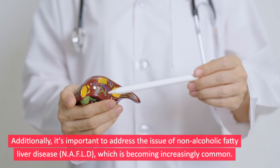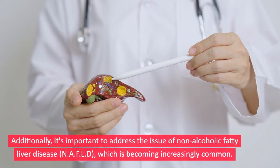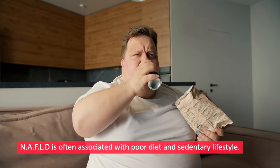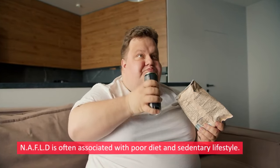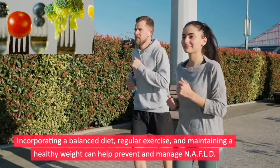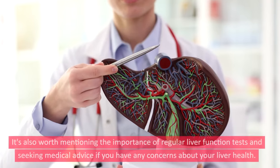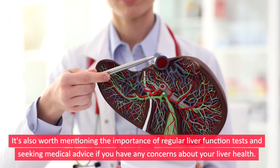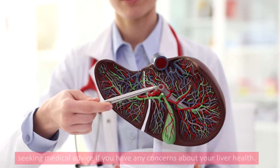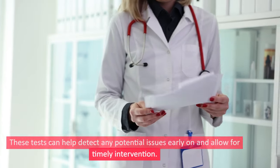Additionally, it's important to address non-alcoholic fatty liver disease, which is becoming increasingly common. NAFLD is often associated with poor diet and sedentary lifestyle. Incorporating a balanced diet, regular exercise, and maintaining a healthy weight can help prevent and manage NAFLD. It's also worth mentioning the importance of regular liver function tests and seeking medical advice if you have any concerns, as these tests can help detect potential issues early and allow for timely intervention.